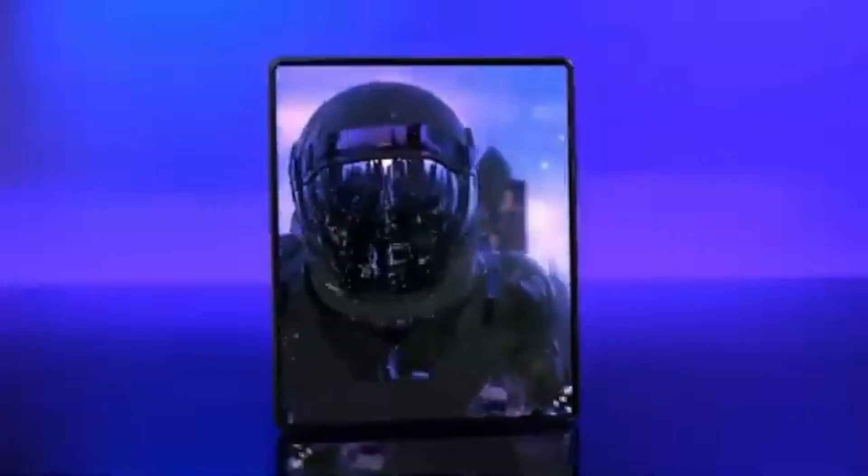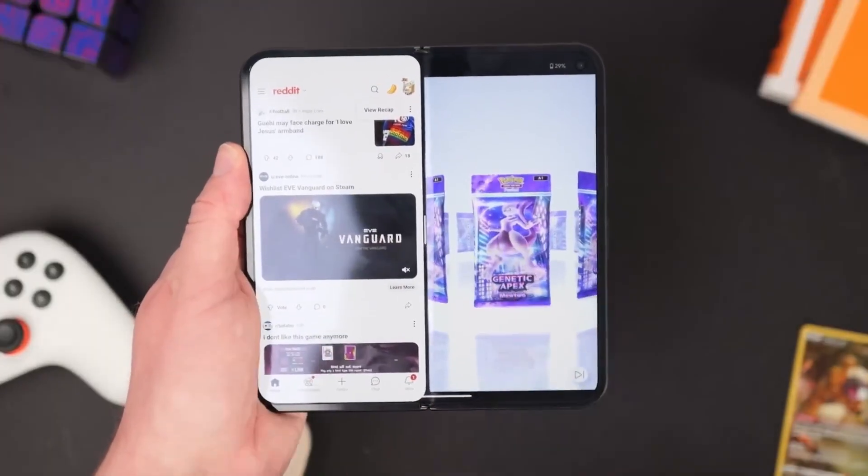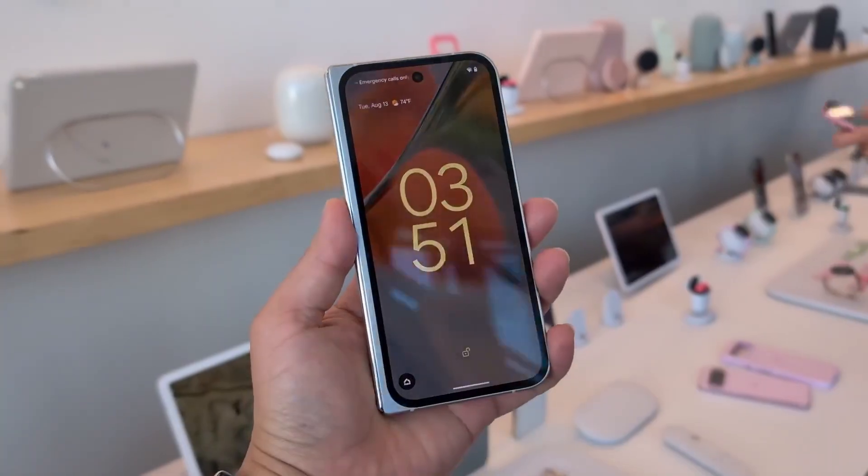For comparison, Samsung's Galaxy Z Fold 7, which isn't even dustproof, survived the same sand test and bend test with no major issues. Its hinge stayed clean, and the phone didn't crack or catch fire.